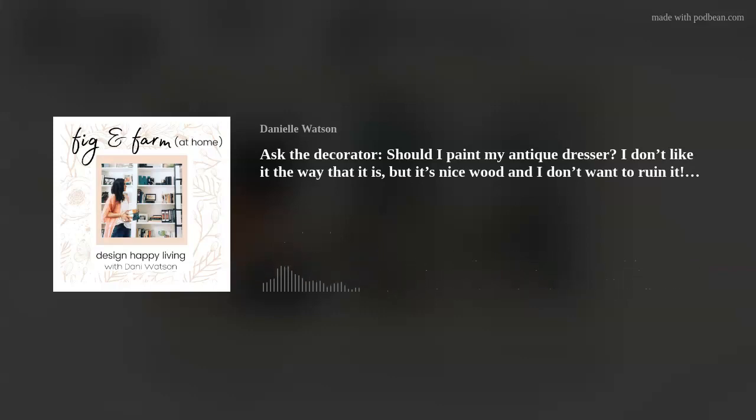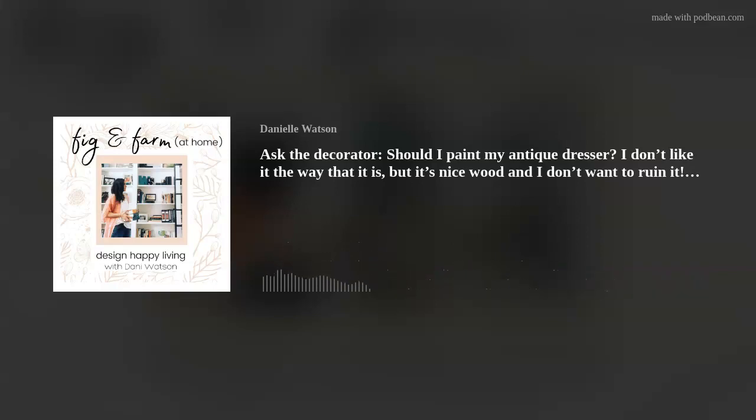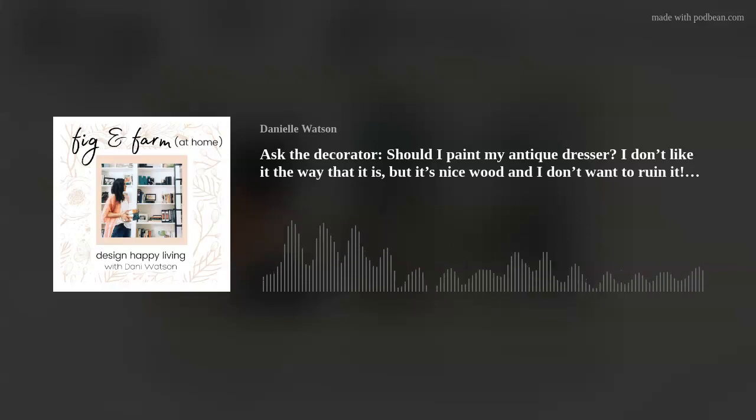Ask yourself this question: do you love it or do you hate it? Obviously if you're asking whether to paint it, you probably don't love it. Is it something that, if you learned how to style around it, you could marry new and old? Or is it something that feels like it's bringing down your room — like every time you walk by, you want to just kick it, maybe accidentally spill some nail polish on it to give you a reason to paint it?